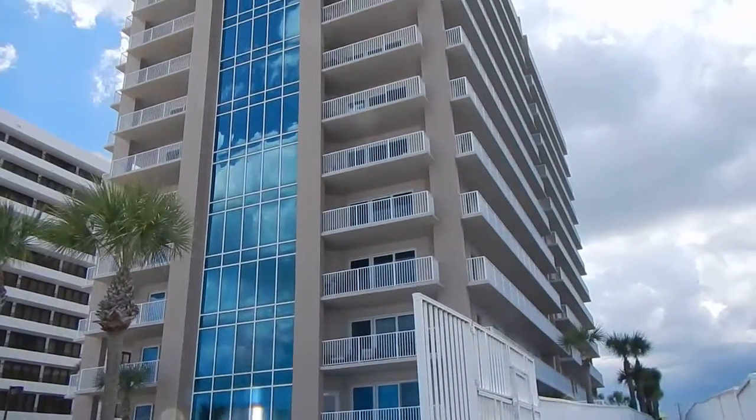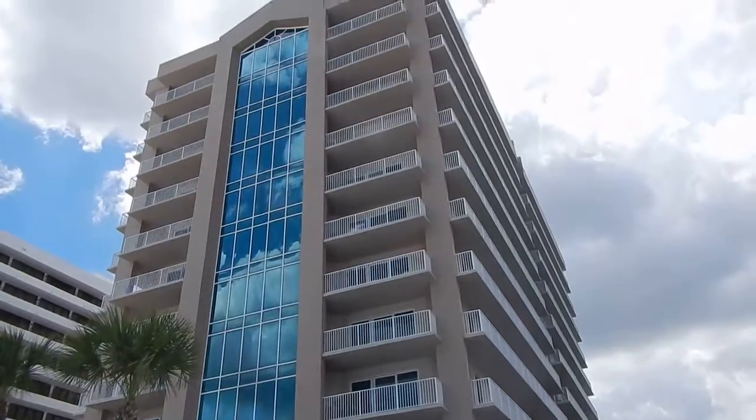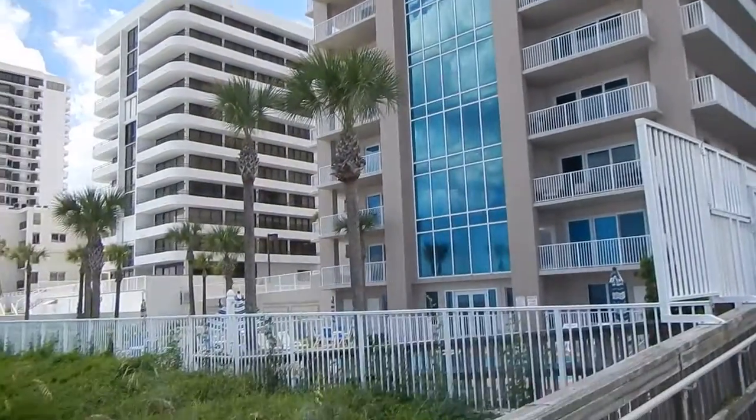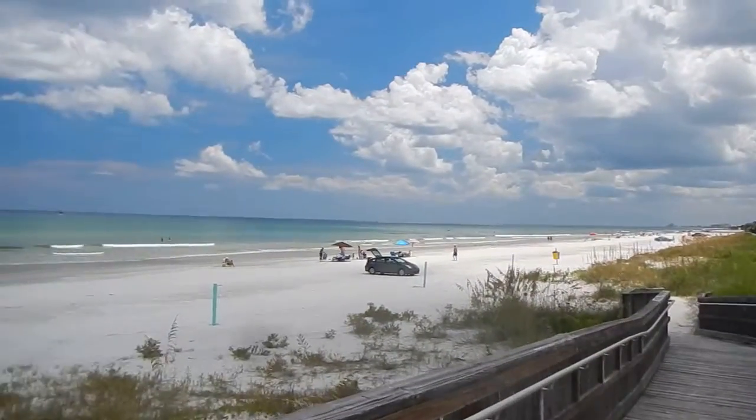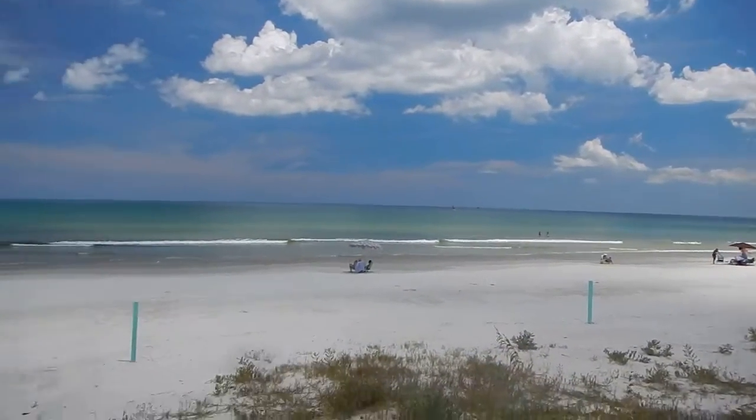Beautiful building — four units per floor and I think there's ten floors. That's about it, we'll end it here.